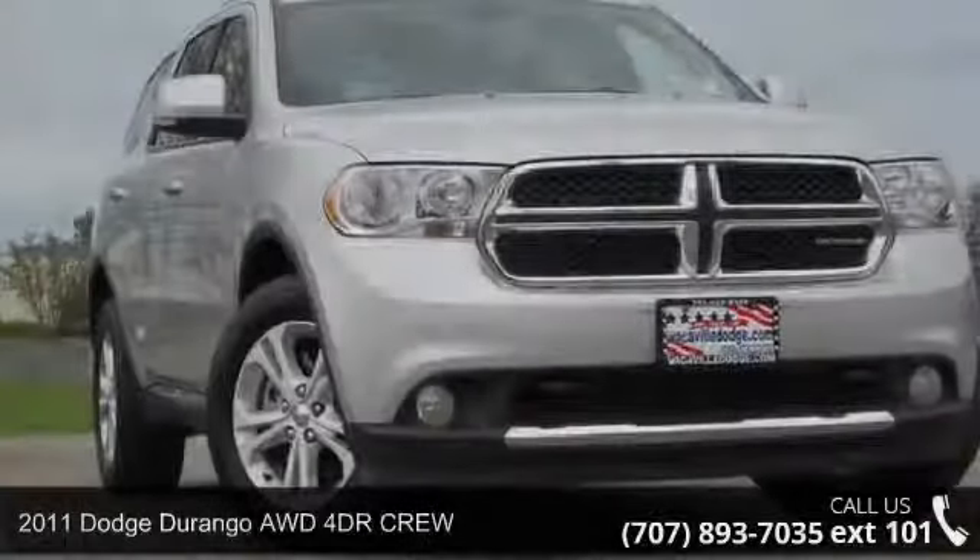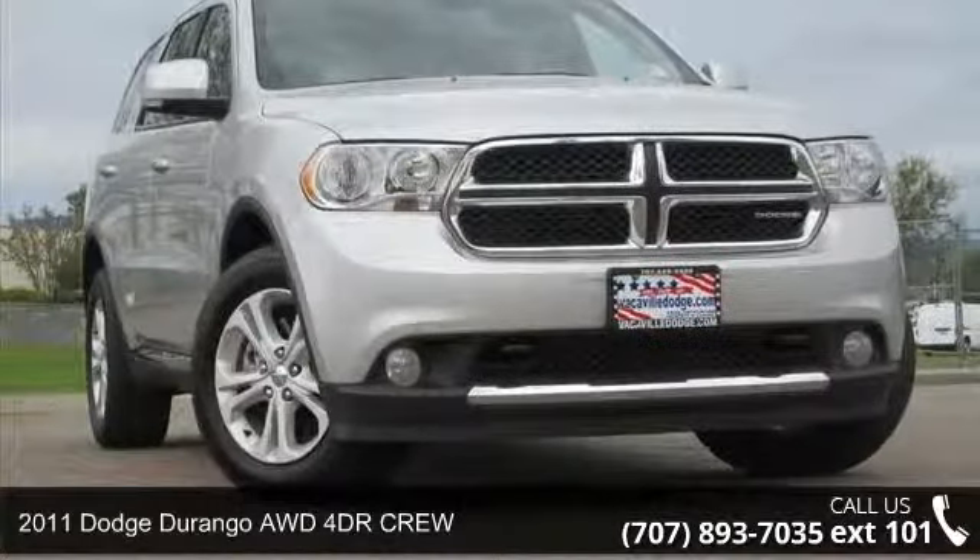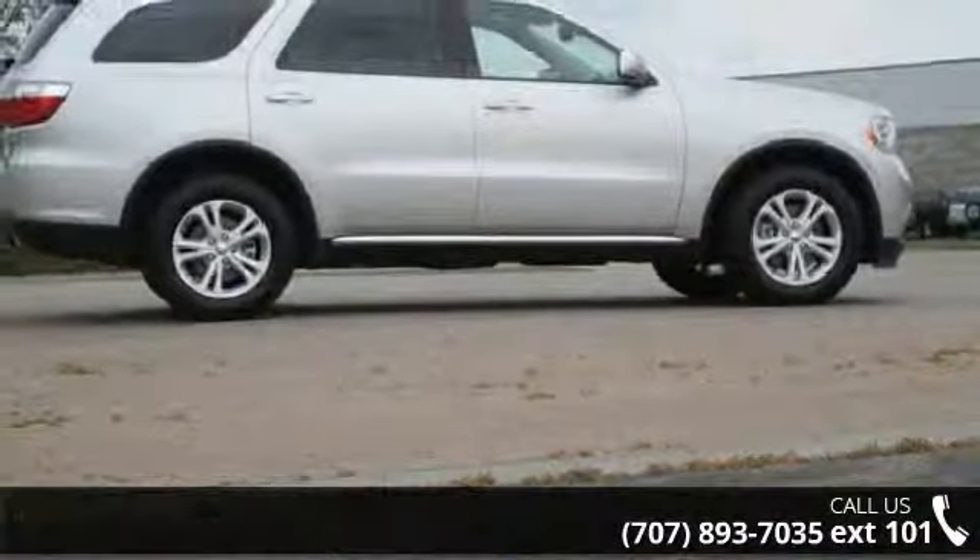Arrive in style with this 2011 Dodge Durango. If you are looking for a first-rate auto, this one could be yours today.